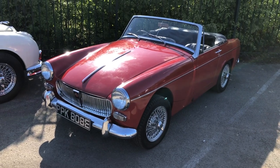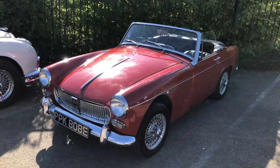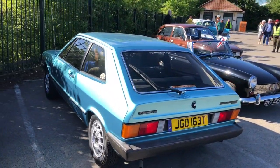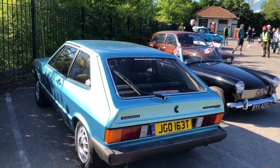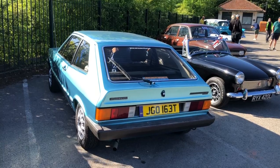A nice early MG Midget — what's that, '67? And that is a beautiful, beautiful Scirocco Mark One — this one's a GLS, probably a '79. Lovely car.